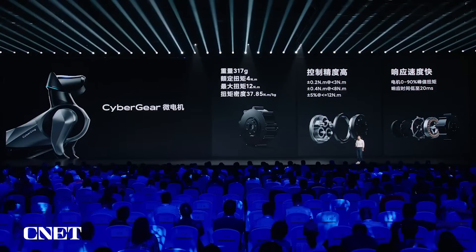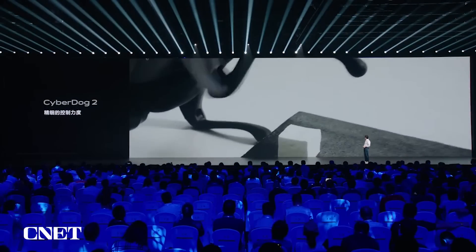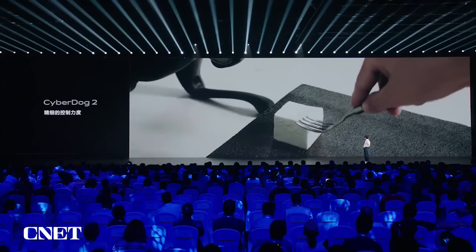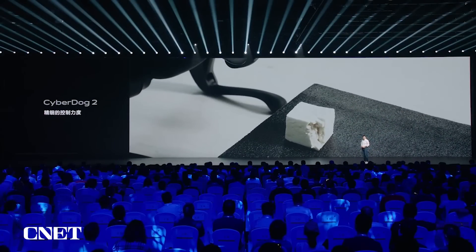Let me show you a video demonstrating how precise the control can be. We asked CyberDog to touch a piece of tofu and see whether it would break it or not, because precision of control is very important. As you can see — very precise control of the force.